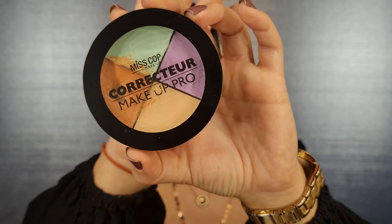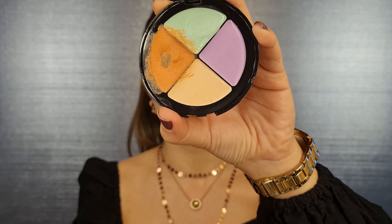Before going to the foundation and concealer, I'm going to do some color correcting because I have a lot of dark circles under my eyes, some redness, and some red spots on my face. The product I'm using is called Miscope Corrector Makeup Pro, but it can be anything you have. The idea of color correcting is: for dark circles under your eyes you can use orange-based color correctors, and for red spots you can use the green one.